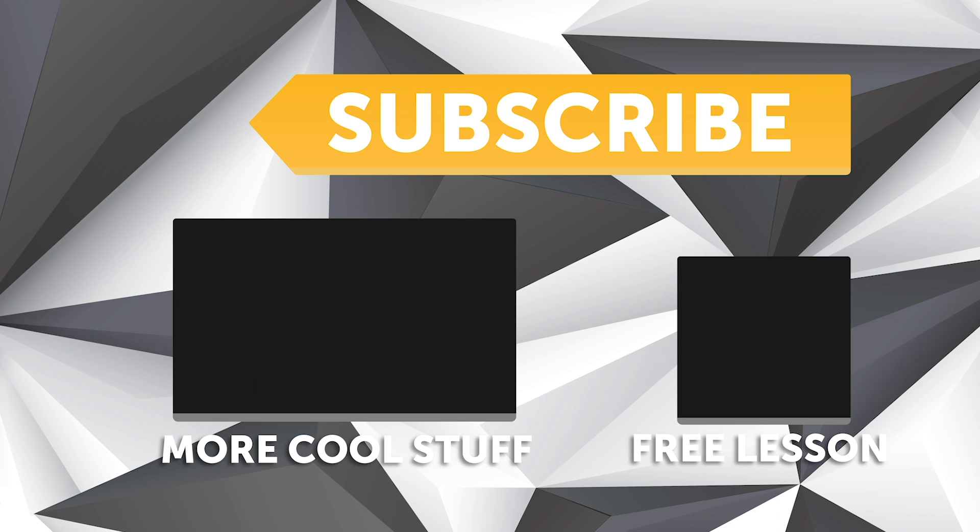If you liked that video, make sure you give it a thumbs up and subscribe — we release a new video every week. Click the link in the description to claim your free spot to our next live lesson.